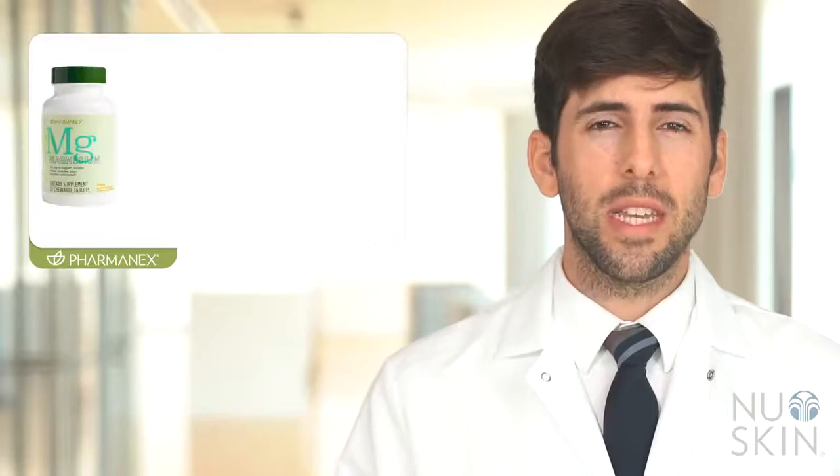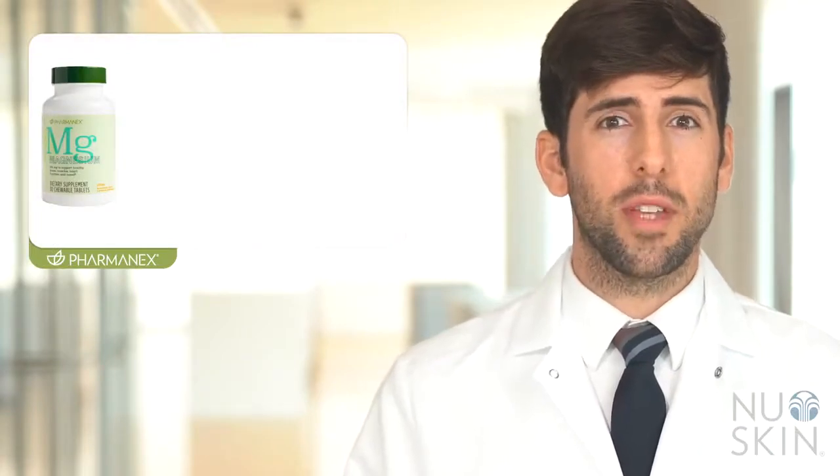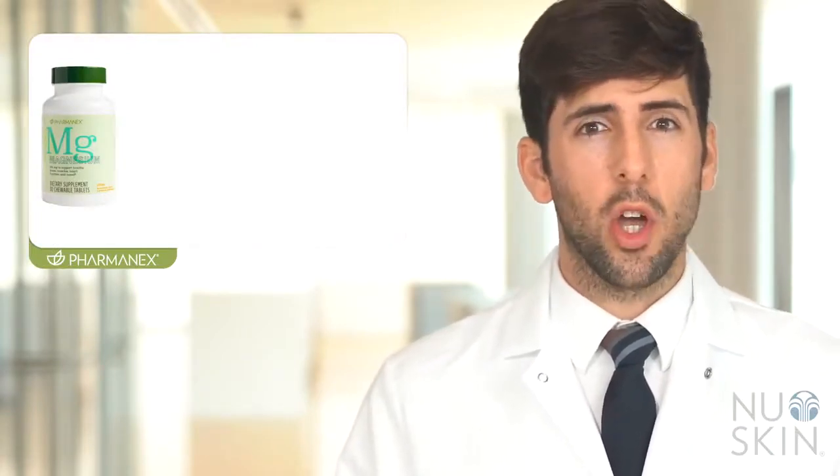With magnesium being involved in hundreds of different enzymatic processes in our body, we could spend hours talking about this important nutrient. But I hope this short video gives you a better understanding of what magnesium does and what benefits you can enjoy when taking PharmaNX Magnesium. PharmaNX Magnesium comes in a delicious citrus flavored chewable tablet, which can be taken on the go without water.